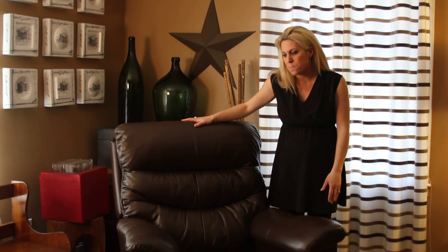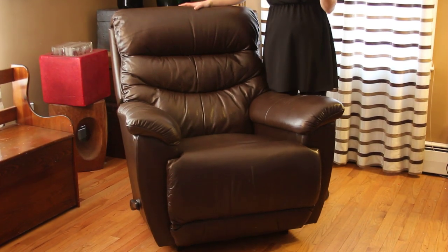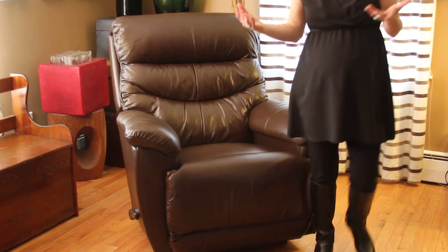We opted to get a leather one — this is the Joshua recliner. What I love about it is that it rocks as well. For us, the mindset was making sure we had a recliner that was going to fit me, fit my husband, and even the kids like to pop in it too.